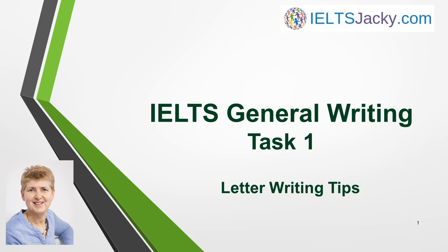Hello, I'm Jacqui from iouncejacqui.com. All my lessons on General Writing Task 1 are full of tips, but in this lesson I want to cover the topic that's probably the most important of all – it's assessment and marking criteria. In order to score highly in Task 1, you must understand what the examiner will be looking for when they assess your letter. In other words, it's essential that you understand the marking criteria.